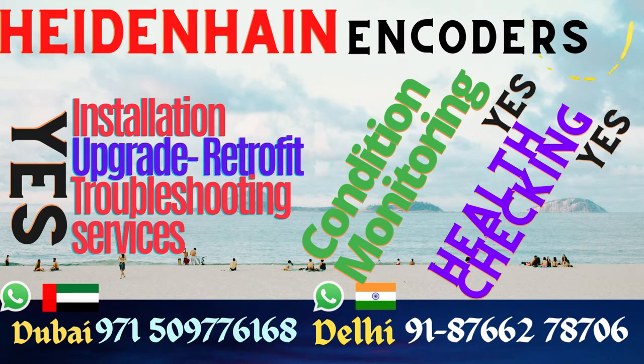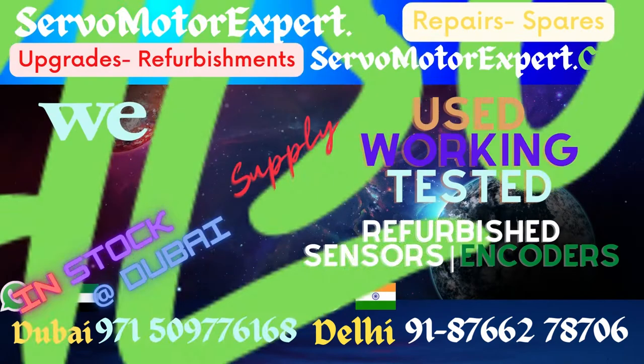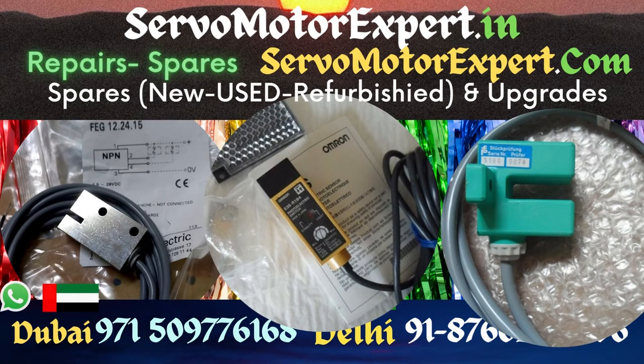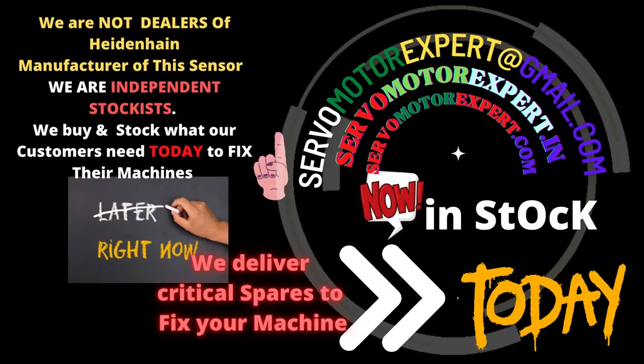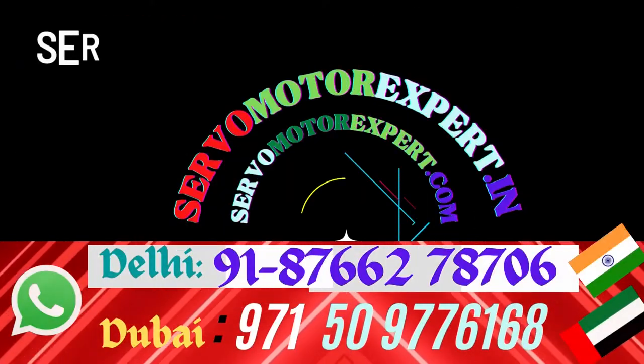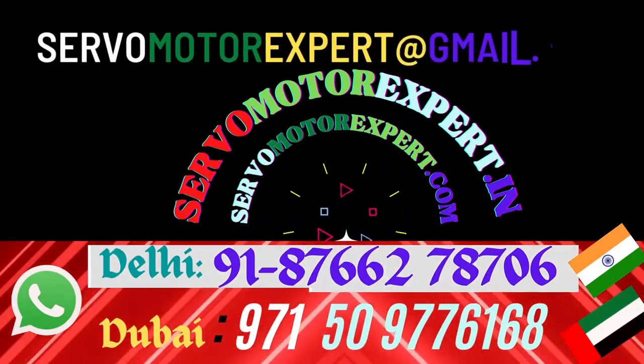Contact us with your encoder and feedback system requirements. We would work something out for it. We are not catalog sellers. We can offer you a solution to run your machine today. We might not be cost effective — we certainly are not. Our target is giving you an off-the-shelf solution to start your machine today. We are not a big dealer supplying 20 or 50 quantities like that.